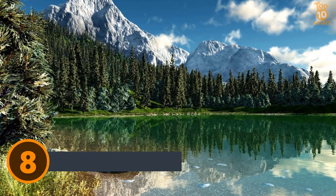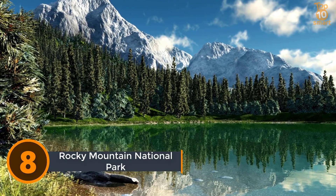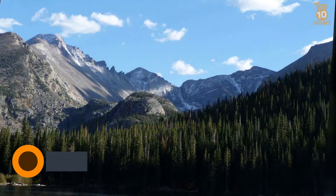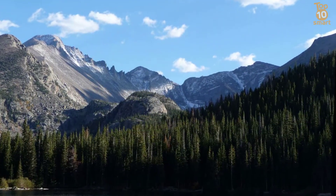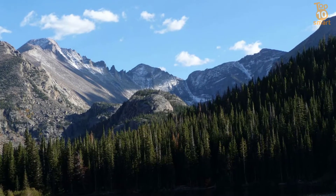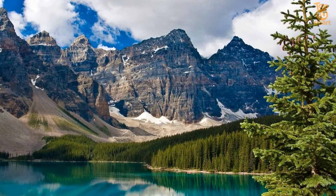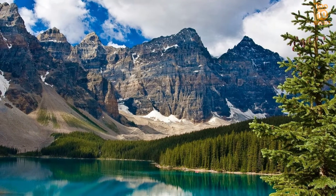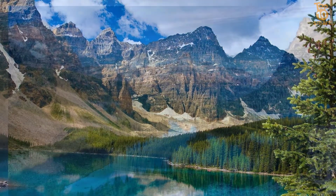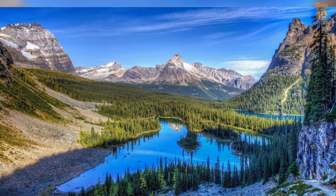Number 8: Rocky Mountain National Park. Rocky Mountain National Park is a national park located in the front range of the Rocky Mountains in the north central region of the US state of Colorado. It features majestic mountain views, mountain lakes, a variety of wildlife, varied climates and environments from wooded forests to mountain tundra, and easy access to backcountry trails and campsites. Longs Peak and Bear Lake are among the popular spots to visit, and the park is also inhabited by cougars, black bears, and bighorn sheep.